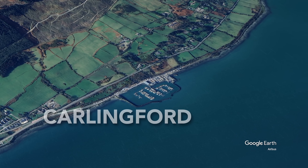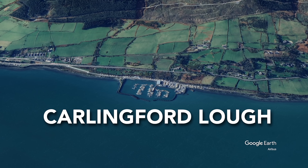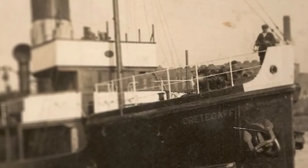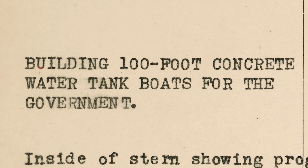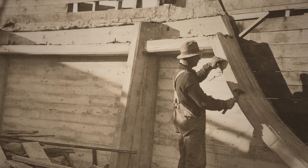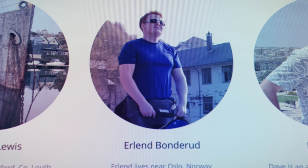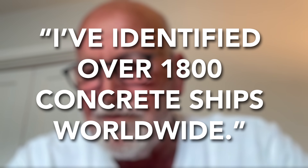I actually look across Carlingford Lock, across to Northern Ireland and the Moor Mountains. We have a marina. In the center of the marina is this big black ship. So I just asked the marina owner what's the story with this ship, and he said it's made of concrete. To which I responded, sorry? We established a website called thecreekfleet.com. Between us, Erland and I have identified over 1,800 concrete ships worldwide.